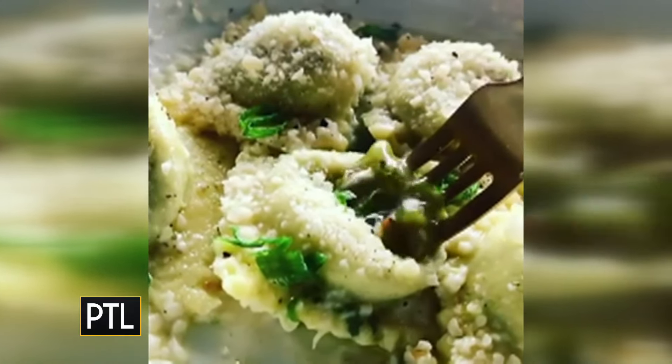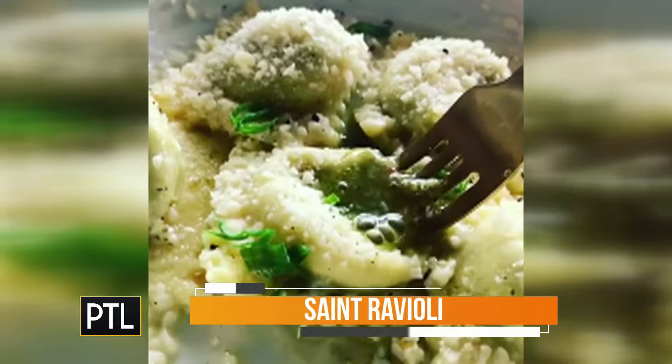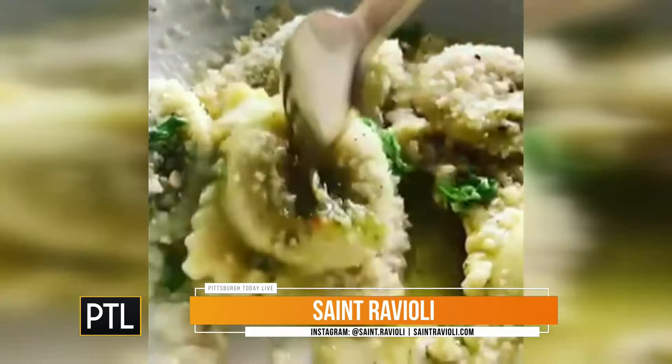So we're a ravioli factory right there in Bloomfield in the heart of Little Italy. That's what we do. We make the ravioli there by hand. We freeze them the same day that they're made. We box them up and we sell them online. Every single month there's a menu that you can order online, you can stock up.